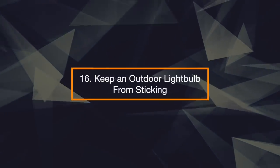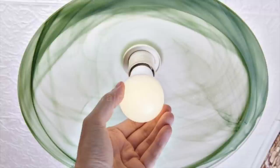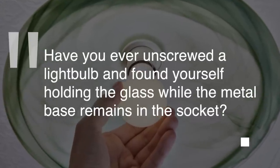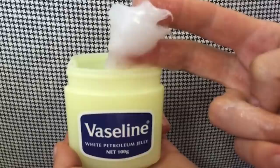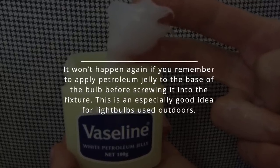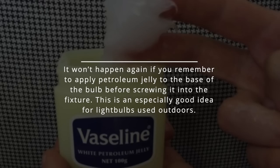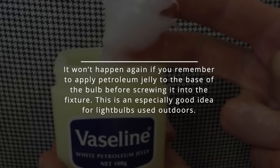16. Keep an Outdoor Light Bulb from Sticking. Have you ever unscrewed a light bulb and found yourself holding a glass while the metal base remains in the socket? It won't happen again if you remember to apply petroleum jelly to the base of the bulb before screwing it into the fixture. This is an especially good idea for light bulbs used outdoors.